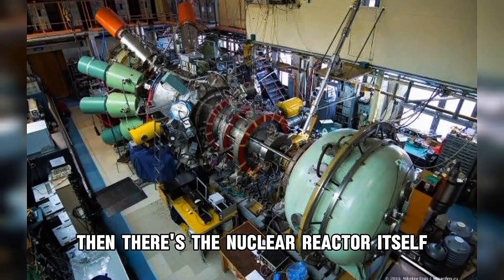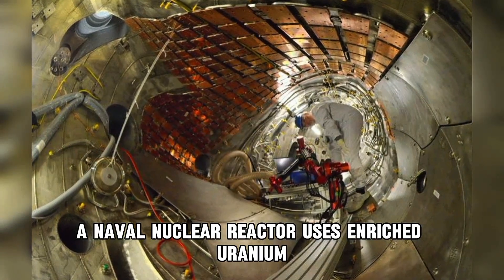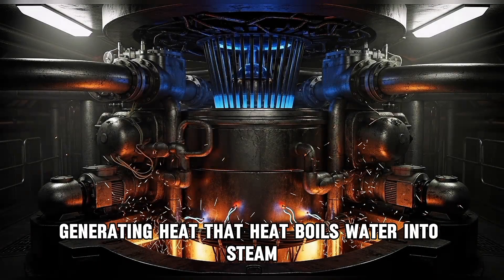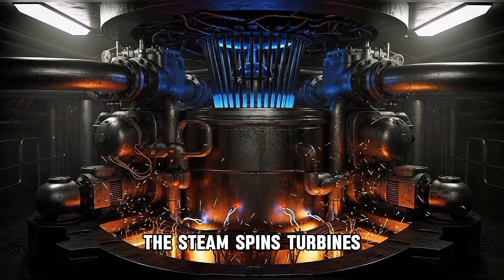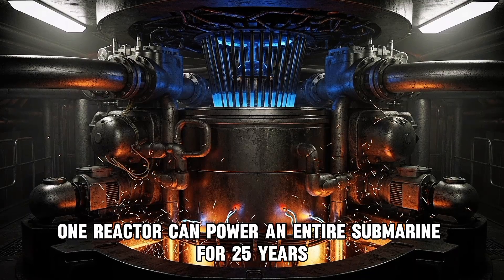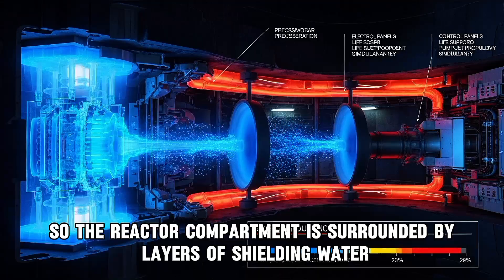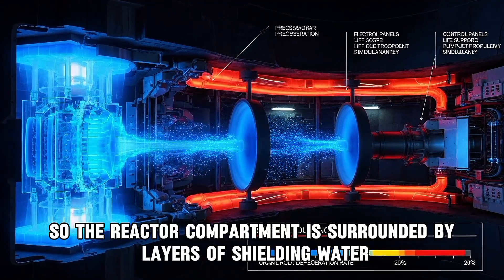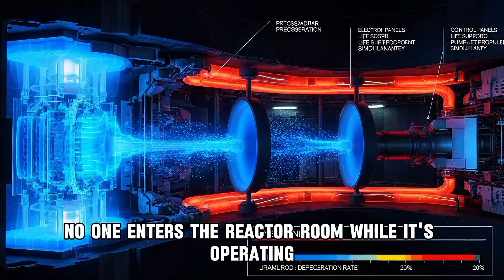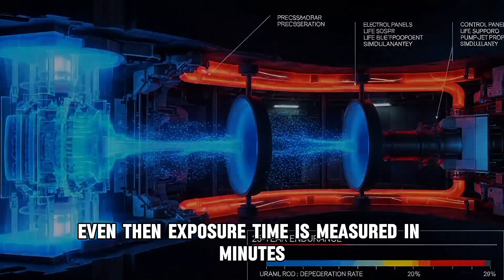Then there's the nuclear reactor itself, the beating heart of the submarine. A naval nuclear reactor uses enriched uranium to create a controlled chain reaction generating heat. That heat boils water into steam. The steam spins turbines connected to generators and propulsion systems. One reactor can power an entire submarine for 25 years without refueling. But nuclear reactors produce radiation, so the reactor compartment is surrounded by layers of shielding — water, lead, steel — protecting the crew. No one enters the reactor room while it's operating, except for emergency repairs. Even then, exposure time is measured in minutes.